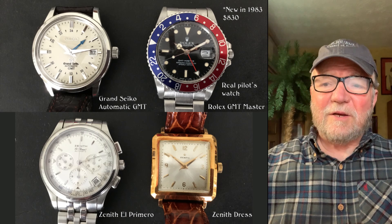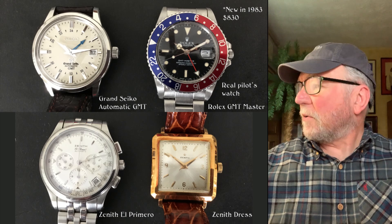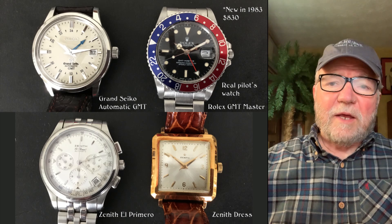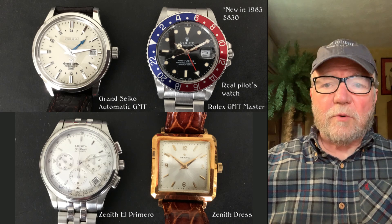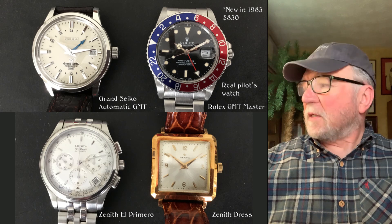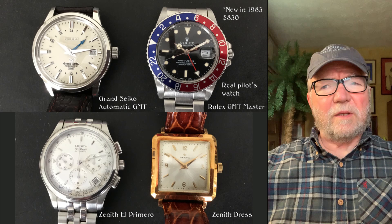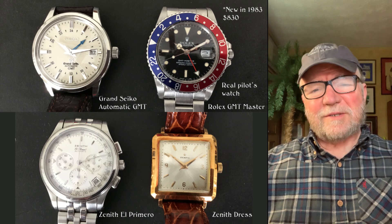Down below are a couple of Zeniths. The Zenith El Primero is an extremely accurate chronograph, dated around 1430. Next to it is a gold Zenith stretch watch from the 1940s or 50s — a neat little watch.